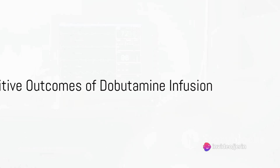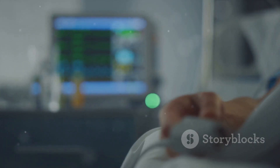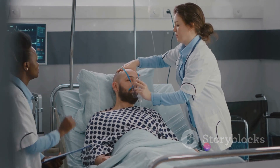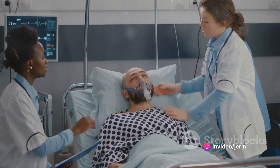And the results? They're encouraging. Mr. Patel's dyspnea resolves and his peripheral edema reduces. His vital signs stabilize within target ranges. His quality of life improves and he's able to manage his heart failure more effectively.